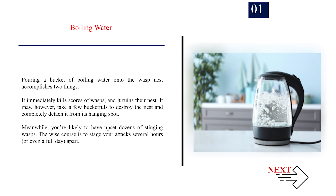Number 1: Boiling Water. Pouring a bucket of boiling water onto the wasp nest accomplishes two things: it immediately kills scores of wasps, and it ruins their nest. It may, however, take a few bucketfuls to destroy the nest and completely detach it from its hanging spot. Meanwhile, you're likely to have upset dozens of stinging wasps. The wise course is to stage your attack several hours, or even a full day, apart.